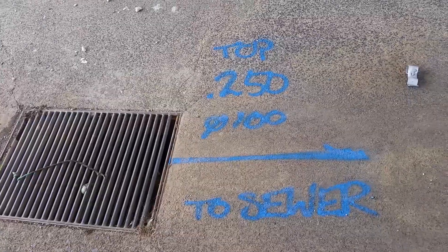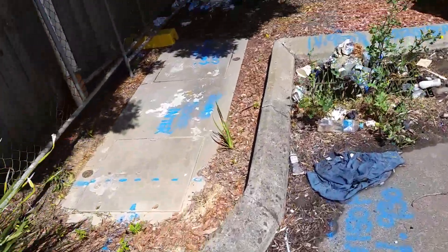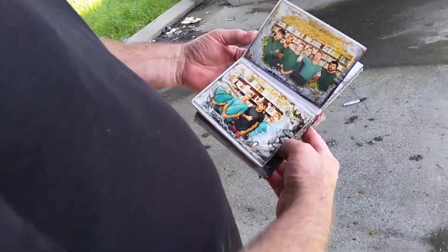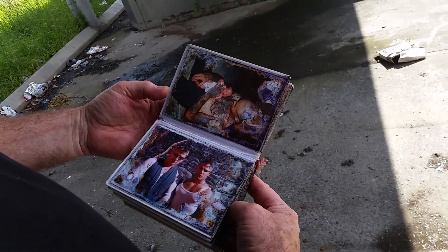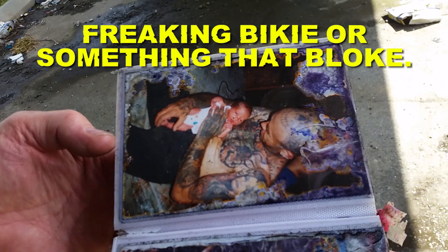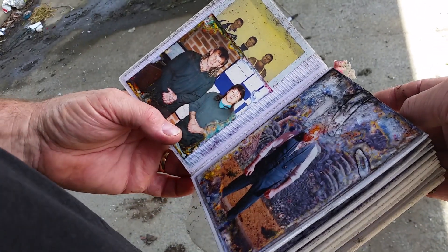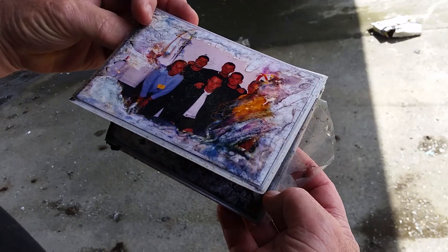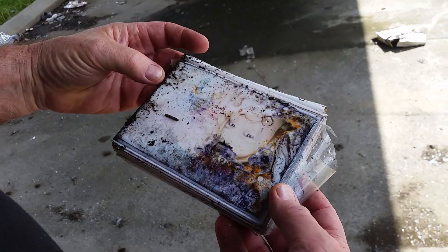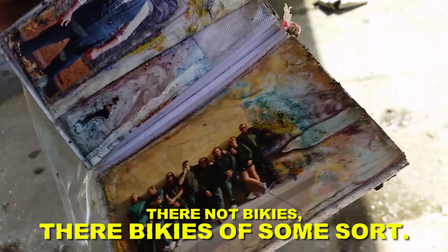There's some stuff written on the ground — heaps of blue writing, might be for when they're gonna redevelop it. That's some team member shots — scroll through team members. Look at that tattooed freaking bikie or something! Jeez, there's a hard couple. Invite them around for Christmas dinner. Looks classic though.